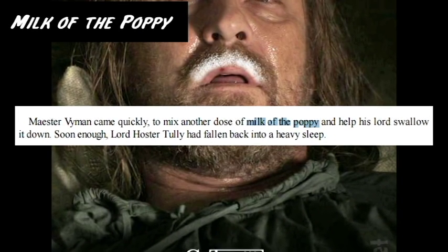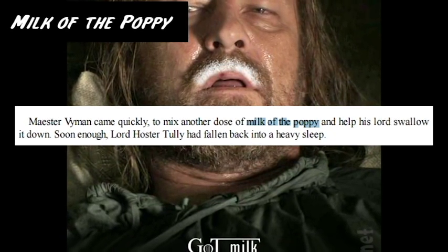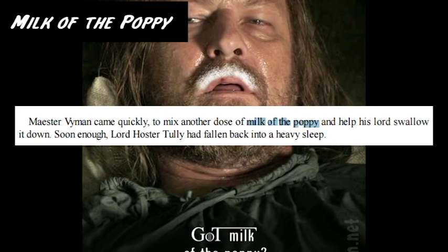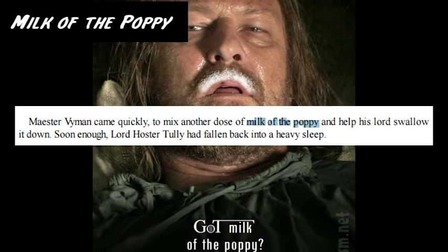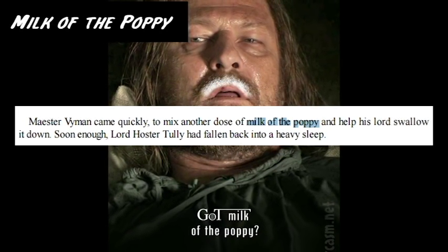Milk of the Poppy is a medical drink, basically an opiate made by maesters from the Poppy Flower. It is used as a painkiller and anesthetic, and is generally given to those in a great deal of pain, and can help the wounded fall asleep. There is also an addictive nature to it — you see a lot of people in the books who just say no and choose to deal with the pain instead, so there's a bit of fear over it.